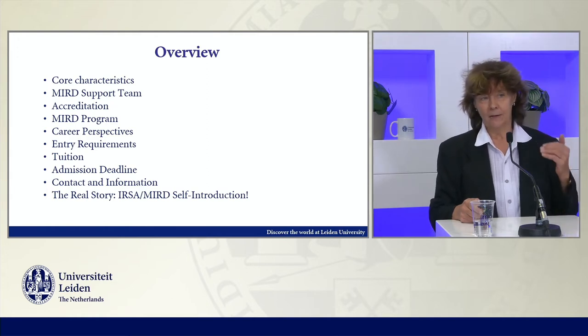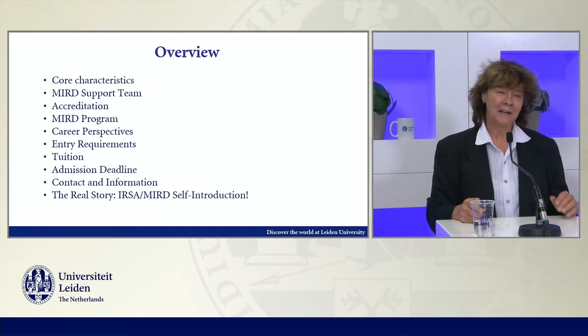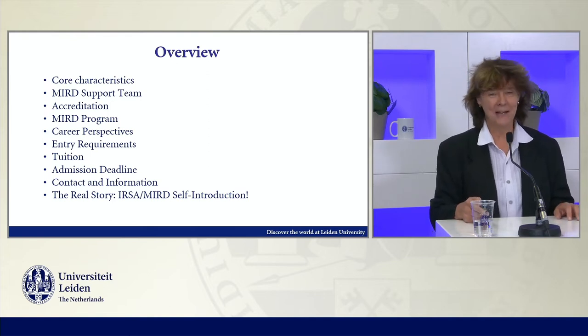In this introduction, I'll take you first through a couple of core characteristics of the program. We'll talk about several items, like what does the program look like, what are the entry requirements, and at the very end you will get an insight from someone who's very crucial at the moment for the program, Natalie Scheller. She will be introduced a little later.